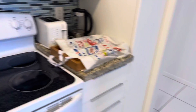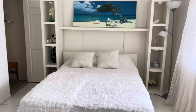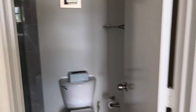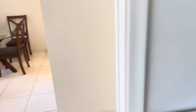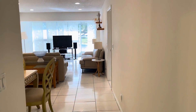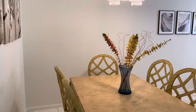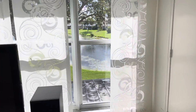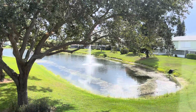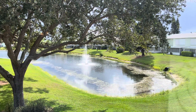Take you to the first bedroom — doesn't look too good. Nice thermostat. Nice light and bright view, southwestern exposure of the water.